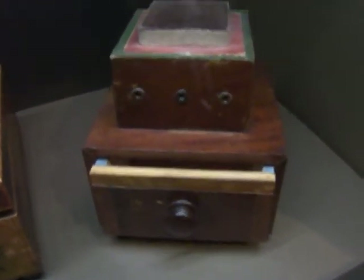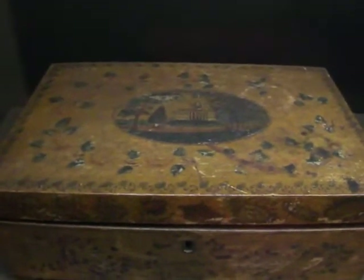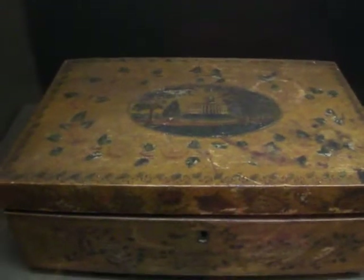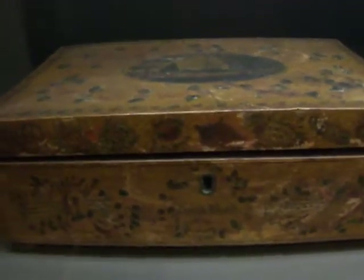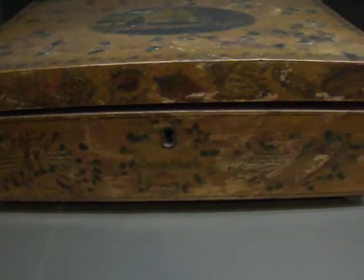This is very pretty. Different looking, that's for sure. Look at that — it's got a barn by the water and everything. Look at the design of that. It's got a little lock and everything, too.